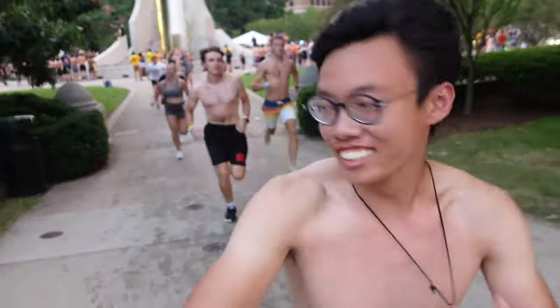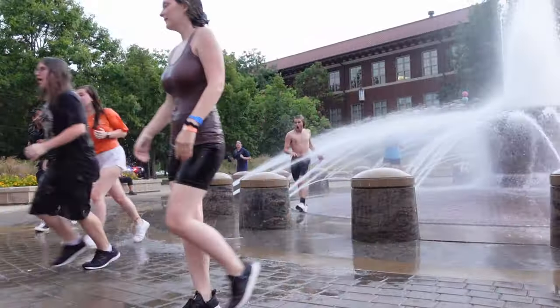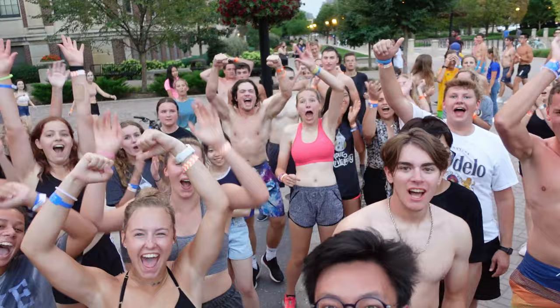The second tradition is called Fountain Run — it's pretty much what it sounds like. Purdue has several fountains and you're going to run through them during Boiler Gold Rush week. It's really fun; you can always do it after BGR, but it's more fun when you do it with friends, so I highly recommend signing up for BGR.